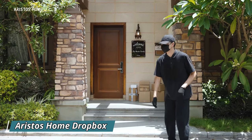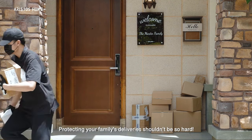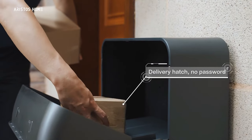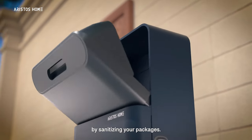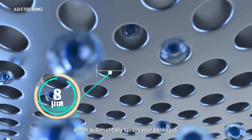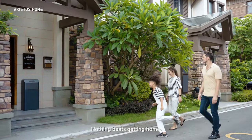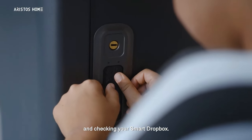In the past year, thieves in the United States have stolen goods worth over $8 billion. To combat this issue, the Aristos Home Dropbox has been developed. This smart box has a volume of 75 liters and can be mounted on the porch, wall, or floor through mounting holes, making it impossible to easily make off with. It features a lid for loading packages and contains a disinfectant spray. Once a package is placed inside, the opening automatically closes with rods, preventing unauthorized access.